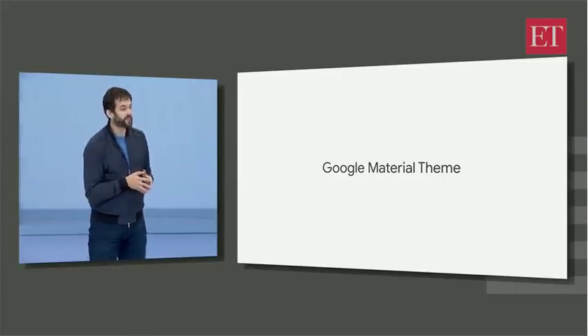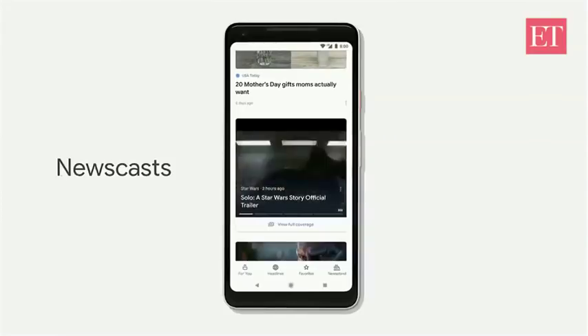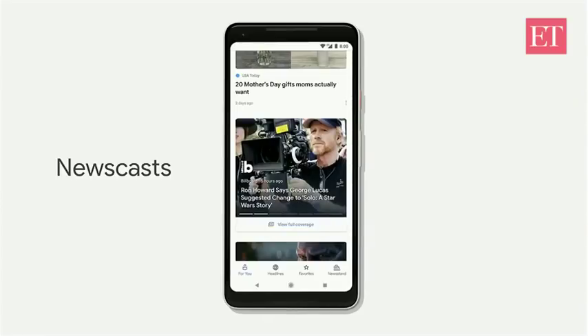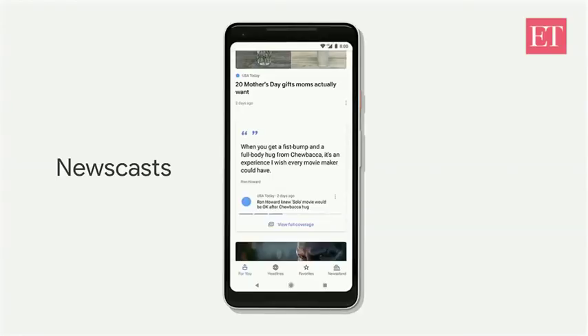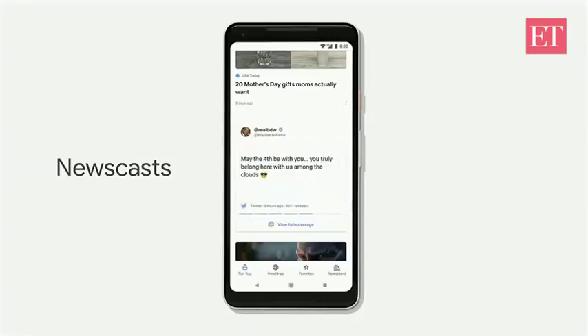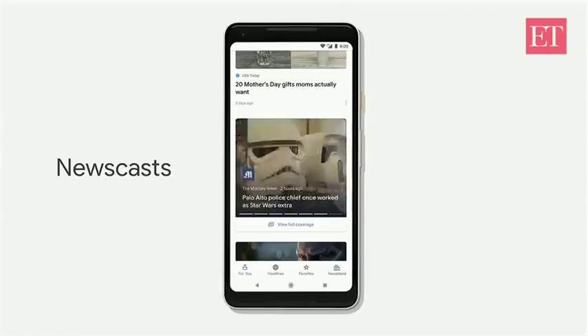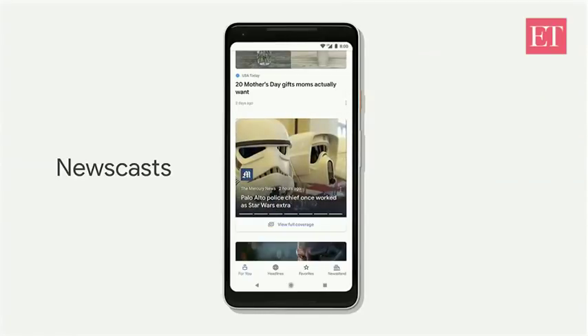We're also excited to introduce a new visual format we call newscasts. You are not going to see these in any other news app. Newscasts are kind of like a preview of the story, and they make it easier for you to get a feel for what's going on. Check out this one on the Star Wars movie. Here we're using the latest developments in natural language understanding to bring together everything, from the solo movie trailer, to news articles, to quotes, and from the cast and more.